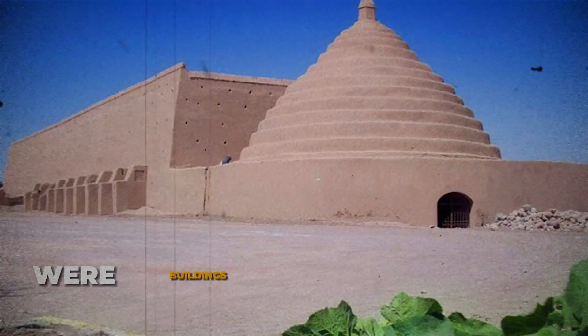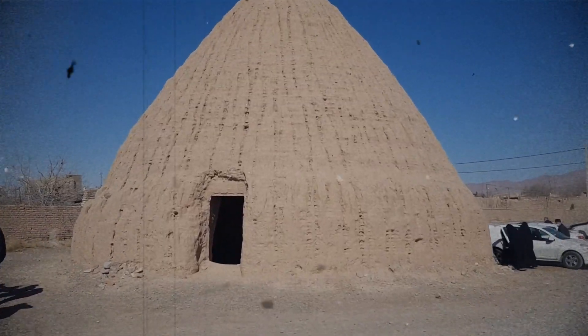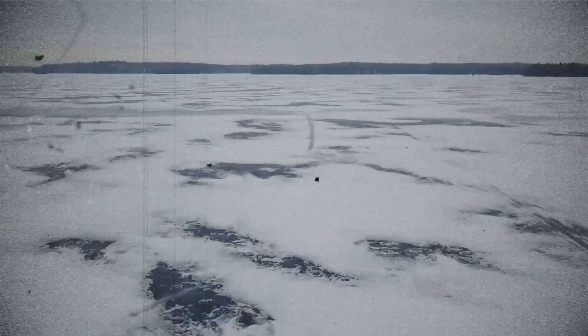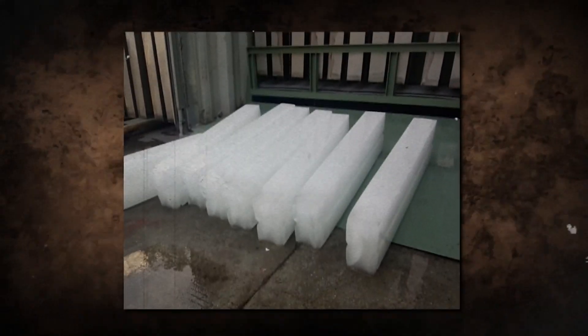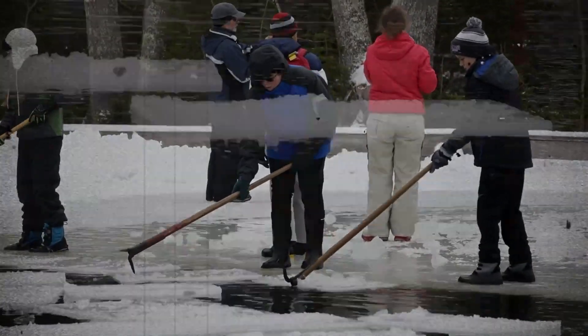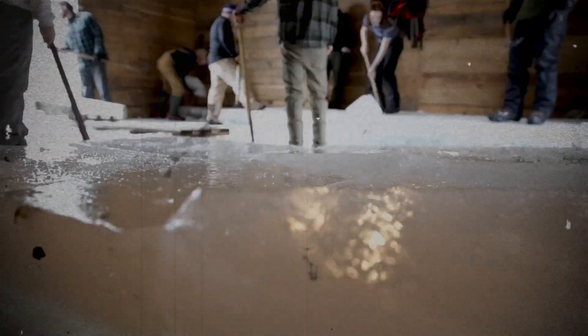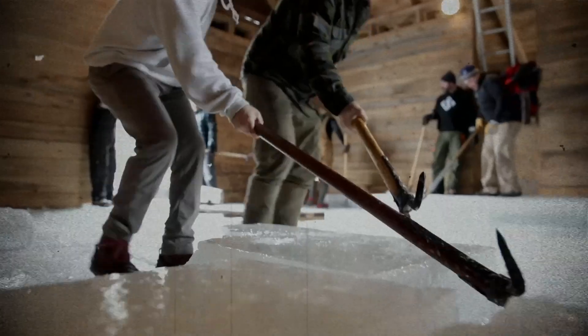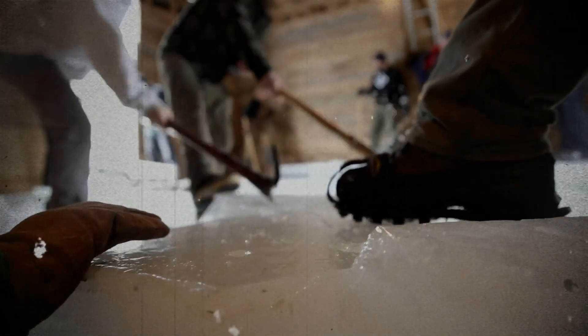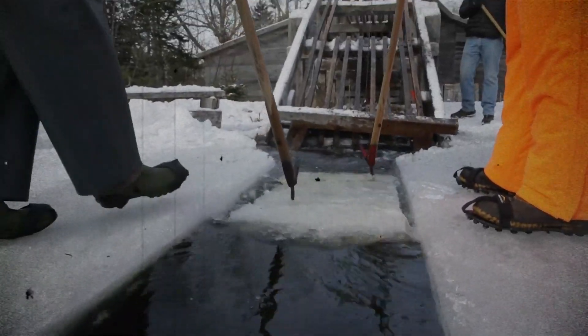Ice houses were buildings used to store ice throughout the year, commonly used prior to the invention of the refrigerator. Some were underground chambers, usually man-made, close to natural sources of winter ice such as freshwater lakes, but many were buildings with various types of insulation. During the winter, ice and snow would be cut from lakes or rivers, taken into the ice house, and packed with insulation — often straw or sawdust. It would remain frozen for many months, often until the following winter, and could be used as a source of ice during the summer months.